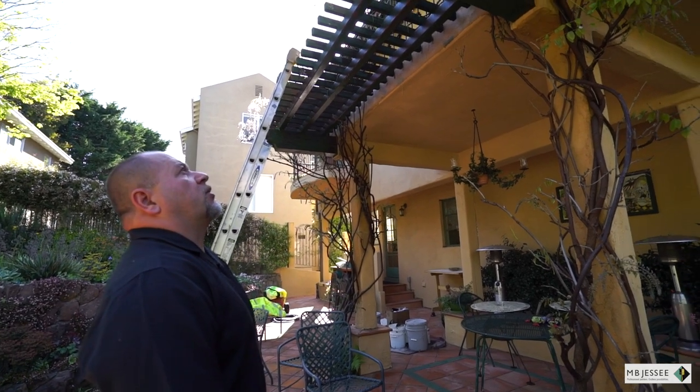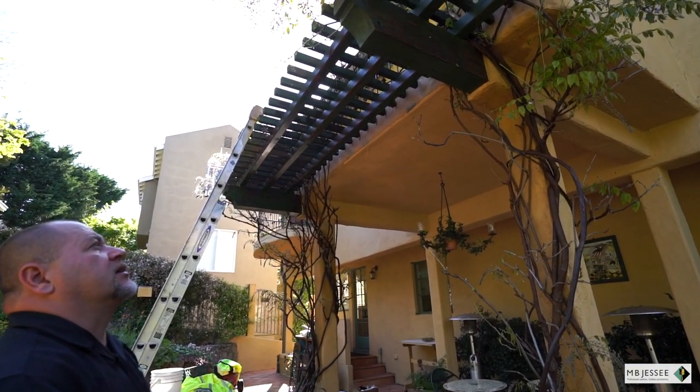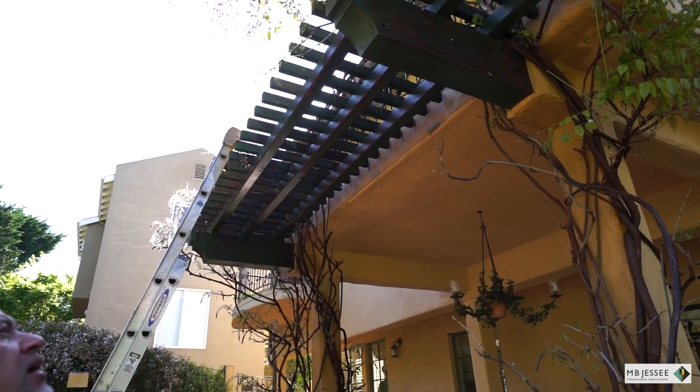We just got this area power washed. We're going to wait till it dries and then we're going to start the preparation and painting.